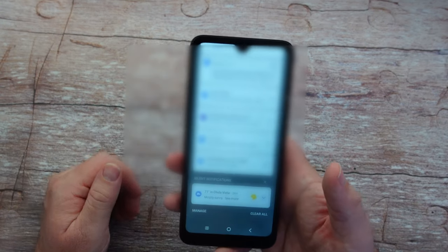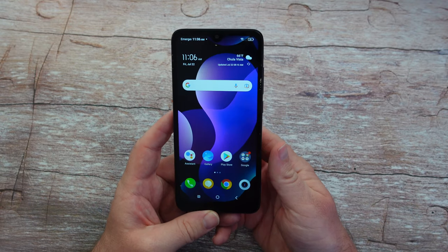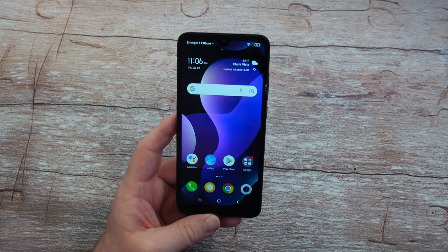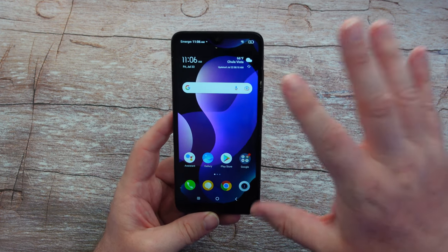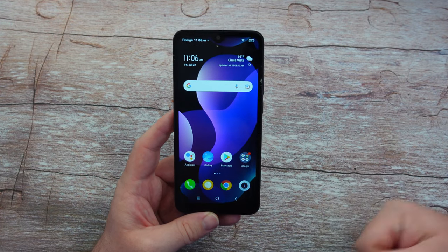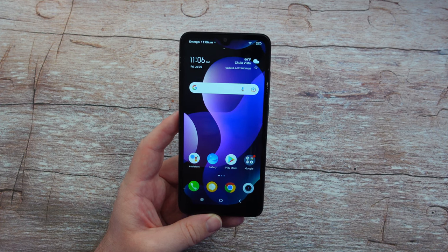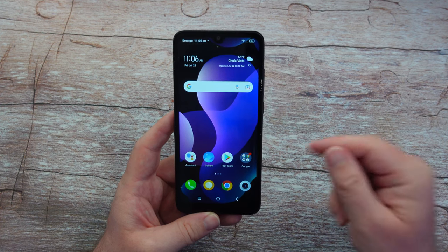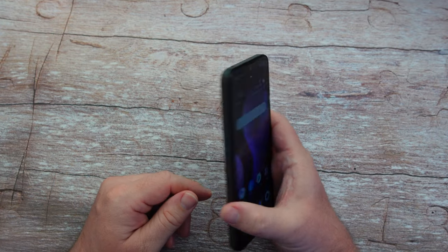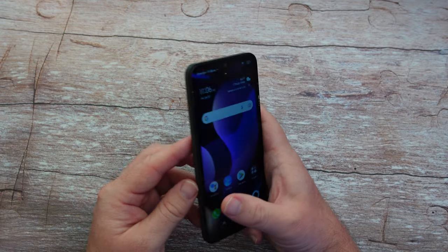I'm just going to lower the brightness a little so you can see it. This phone is pretty crazy, so let's get into some of those things. This is not a super fast phone — let me say that right off the bat. It has a Helio A22 processor from MediaTek, three gigabytes of RAM, and 32 gigabytes of storage, but you can add up to 512 gigabytes via a microSD card.